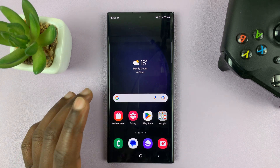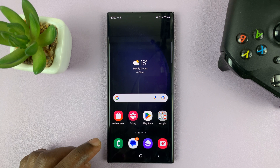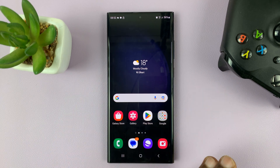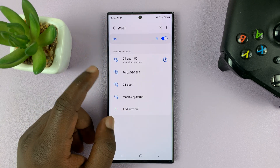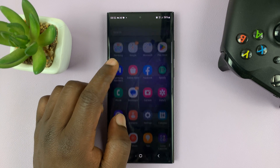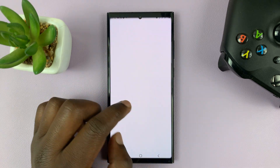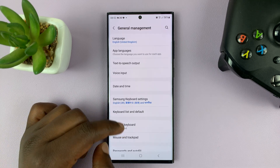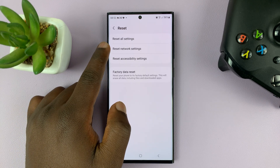If those three options do not work, you can go for option number four, which is resetting all your network settings. This is going to reset Wi-Fi, Bluetooth, and mobile data — all your network settings — instead of resetting the whole phone. Go to Settings, then General Management, tap on Reset, and then tap on Reset Network Settings.